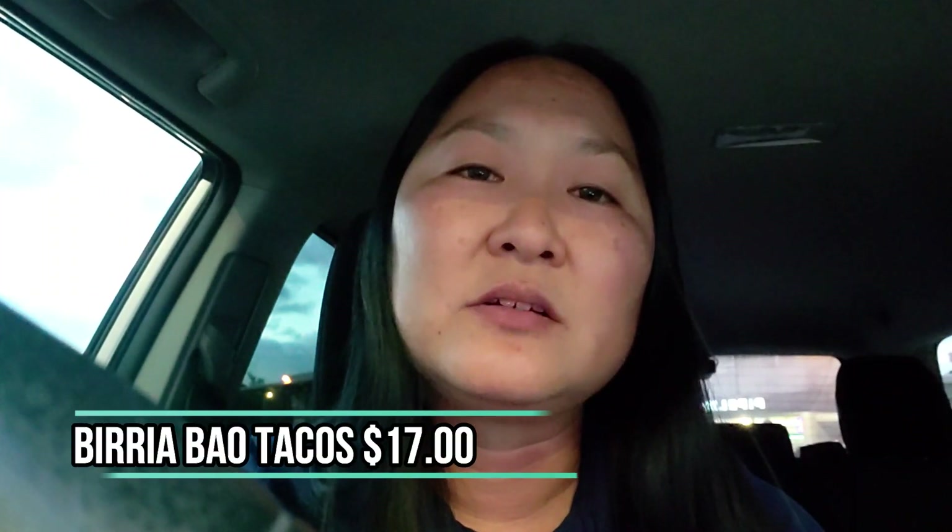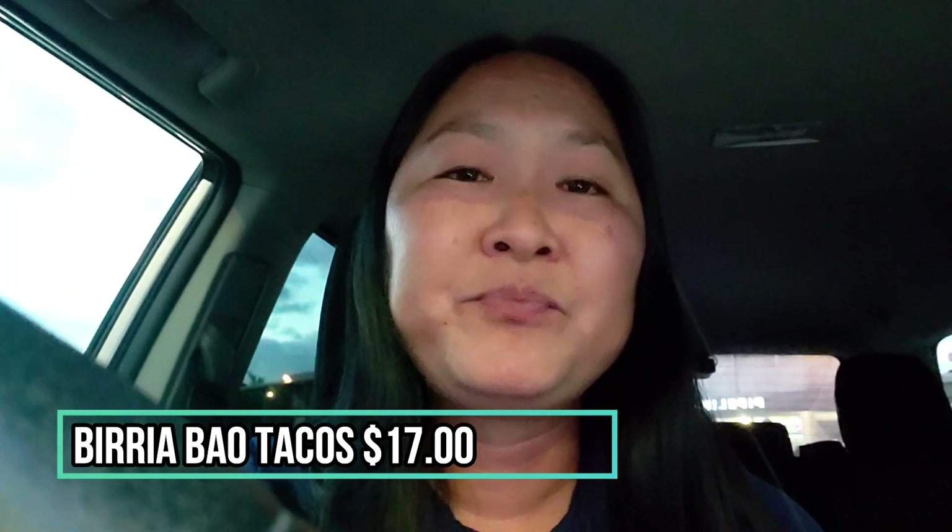For the birria bao tacos, they're seventeen dollars for three — it comes in a set, and that's the bummer; it is quite expensive here. If you're a purist, they do the regular birria tacos with corn tortillas and that is sixteen dollars, so everything's pretty expensive. The other con is the consommé was really little — it wasn't filled all the way. You don't really need that much, but if you're expecting a full cup you probably won't get it.